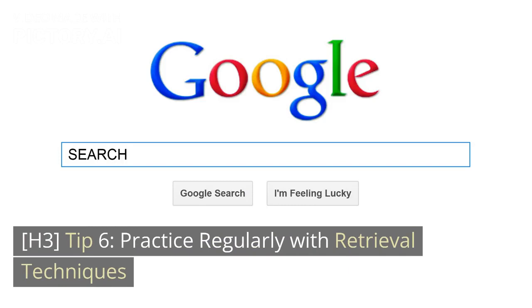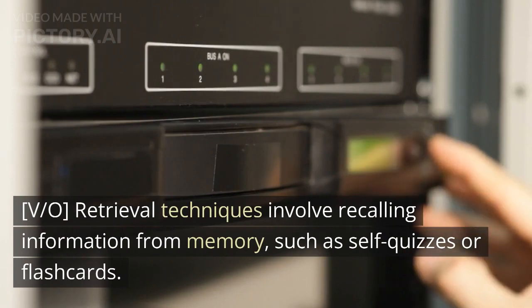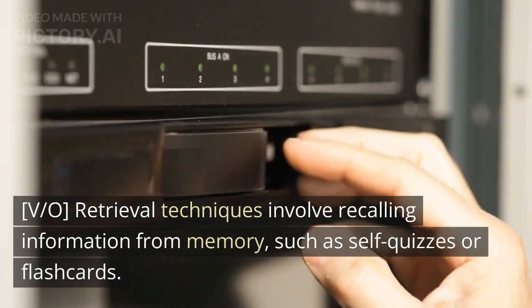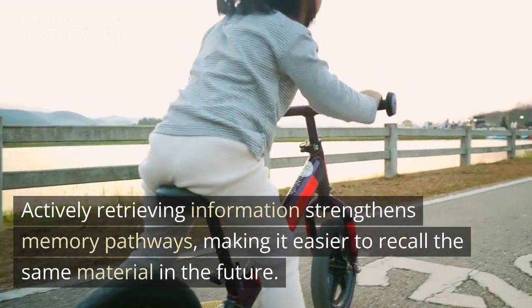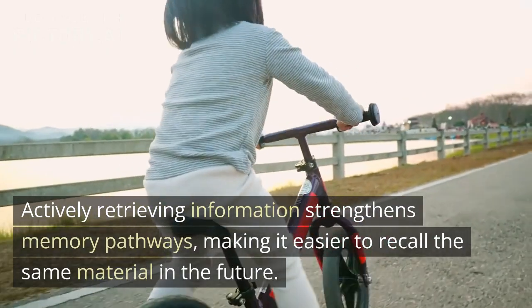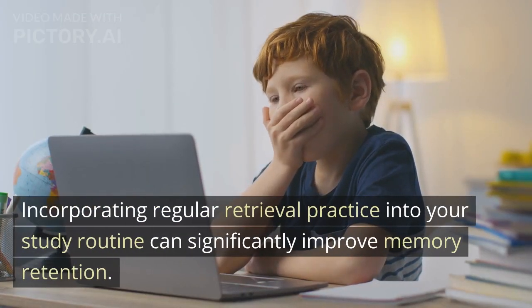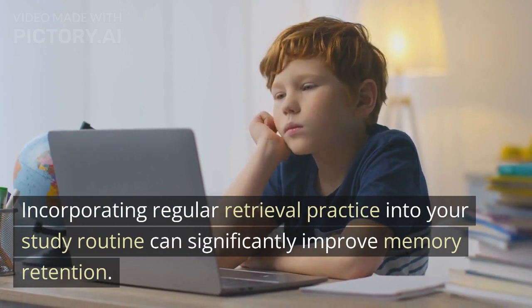Tip 6: Practice Regularly with Retrieval Techniques. Retrieval techniques involve recalling information from memory, such as self-quizzes or flashcards. Actively retrieving information strengthens memory pathways, making it easier to recall the same material in the future. Incorporating regular retrieval practice into your study routine can significantly improve memory retention.